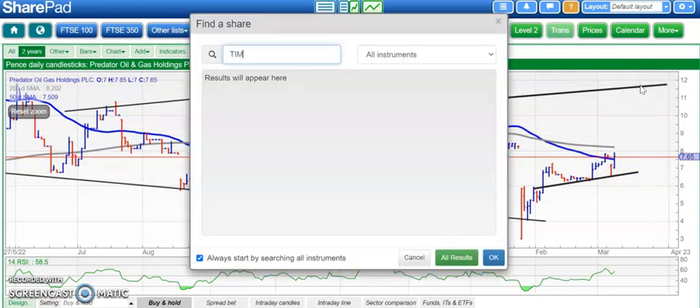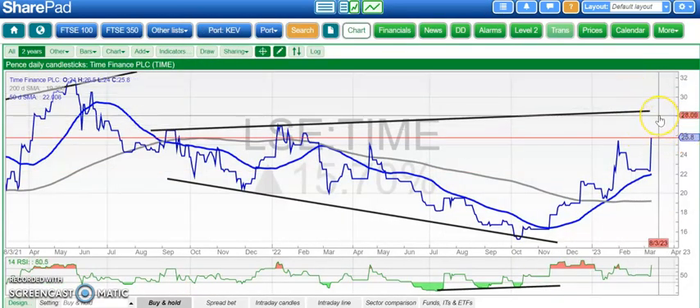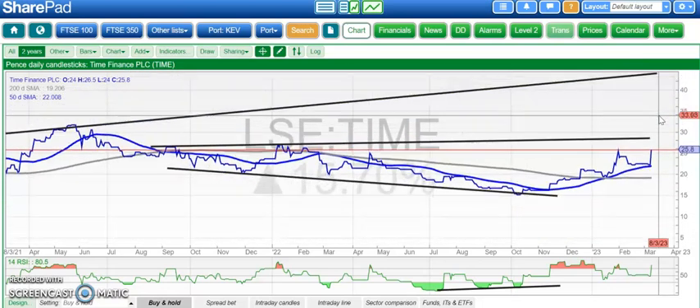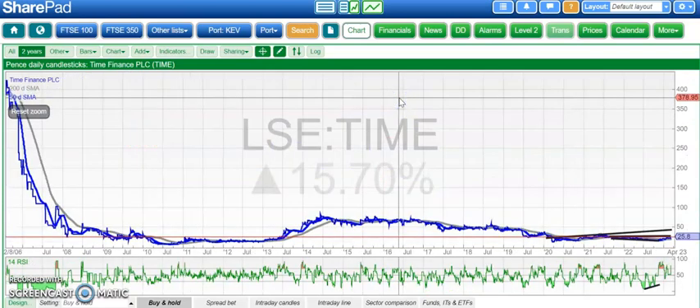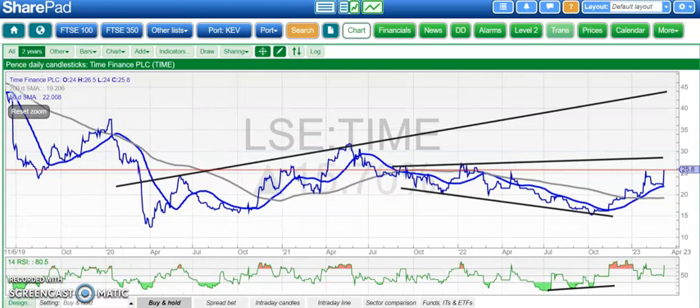Finishing off with another stock making its debut here — Time Finance. A great update from the company. Initial target is an August 2021 resistance line at 28 pence. The bigger picture target is up to 45 pence maybe over the next two to three months — that's a line of resistance from way back in 2020. So that's one from the early part of 2020 heading for 45 pence maybe over the next two to three months on Time Finance, especially while we remain above the 20 pence area where the 200-day moving average is. That's it for me today — more updates tomorrow.